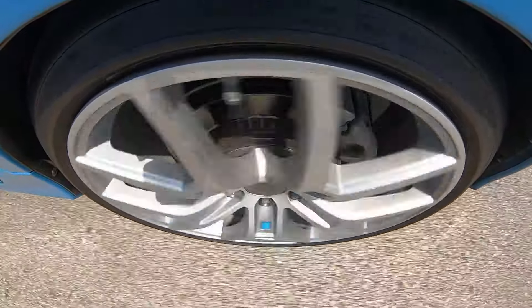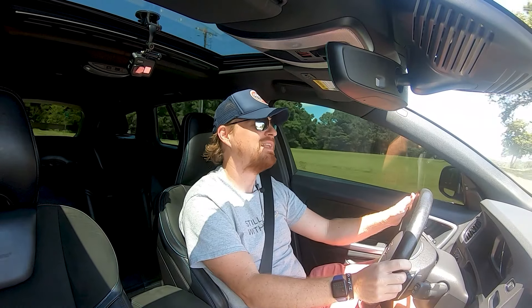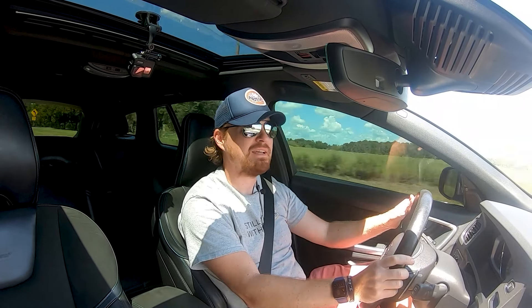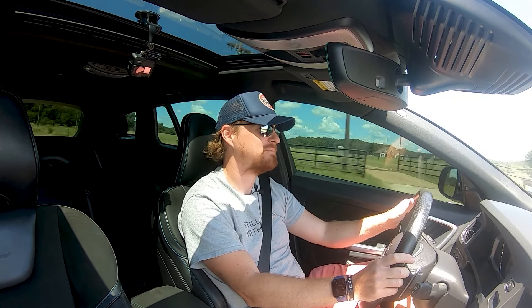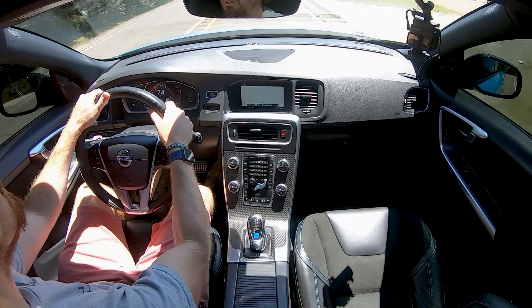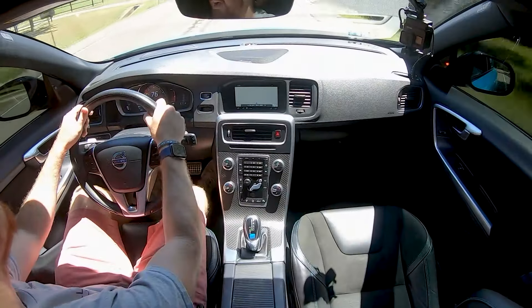Not the quickest accelerating vehicle I've driven, but still no slouch by any means. It's just not a straight-line car, and if you're buying it for that, I have better ways you can spend your money. But my goodness, it's good in the twisties — it's just so good in the corners. It loves it. I love it.